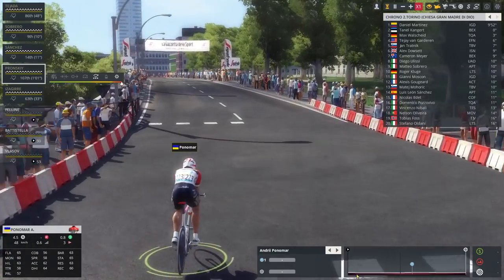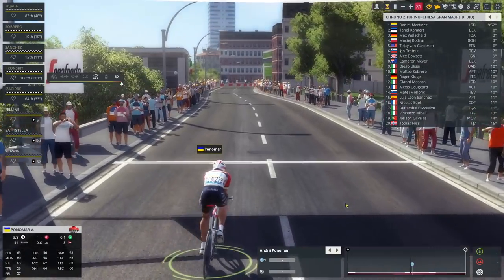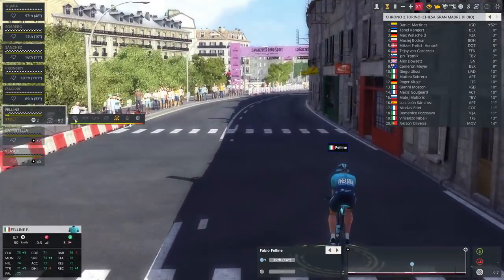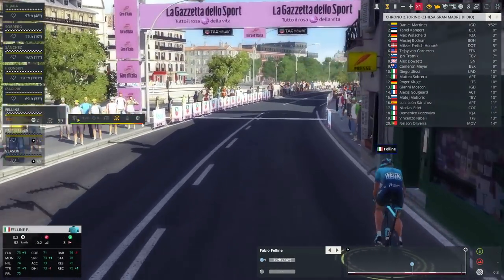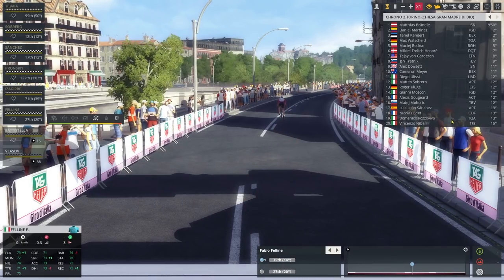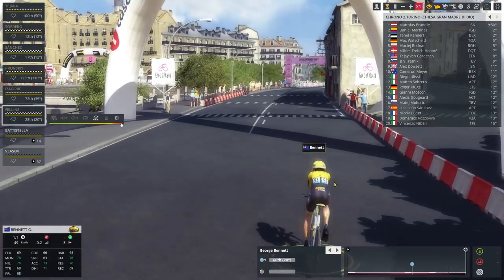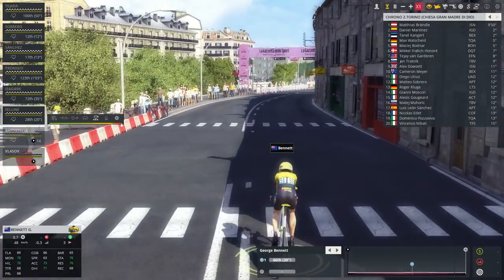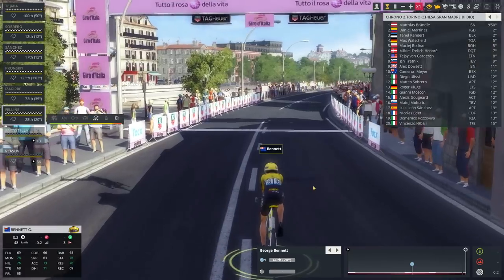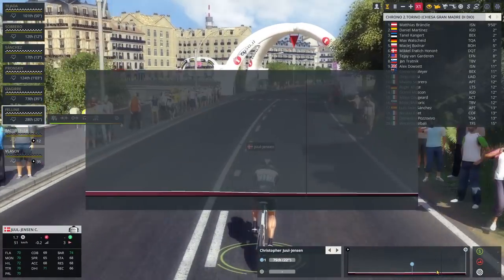An actual young rider in the Giro — Andri Polomar, 18 years old. The man already rode Milano San Remo and is now riding the Giro, which is pretty crazy for an 18-year-old. He crosses the line with 18 seconds down — worse than Sobrero and Luis Leon Sanchez. We notice that Brentler seems to have taken over the front of the finish, and we've also got Danny Martinez and Kangard up there as well. George Bennett about to finish — 20 seconds down already at the intermediate, and 31 on the line.